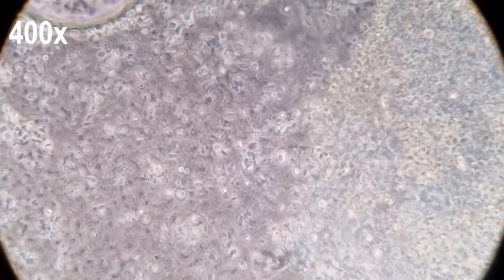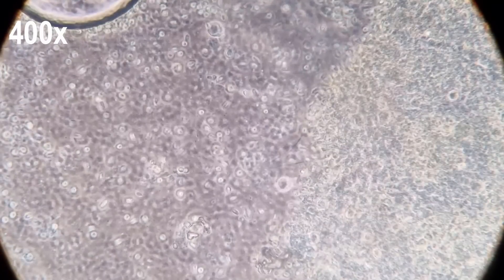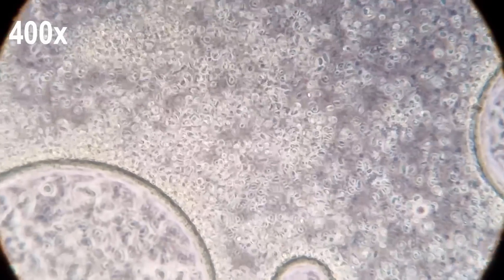These tiny microbes — cryptomonas, which are single-celled flagellate algae — are the ones responsible for turning the water yellow. And they're obviously very abundant.